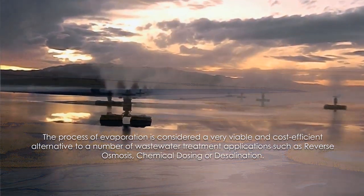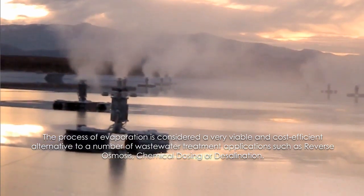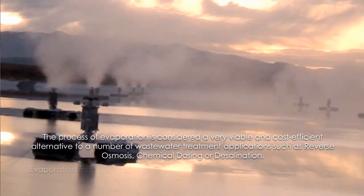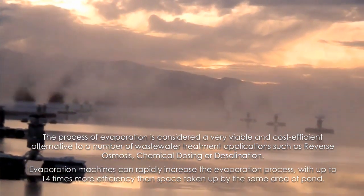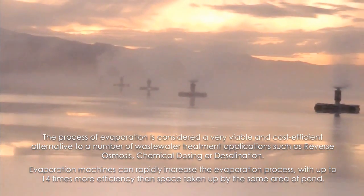Natural solar evaporation is often limited by land availability and the cost of constructing additional storage ponds, not to mention the added cost of clean-up and revegetation. Evaporation machines can rapidly increase the evaporation process, with up to 14 times more efficiency than the same area of pond.